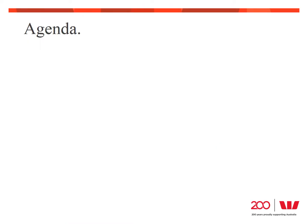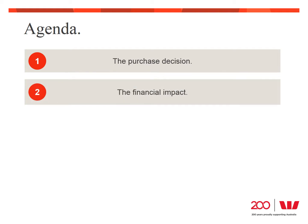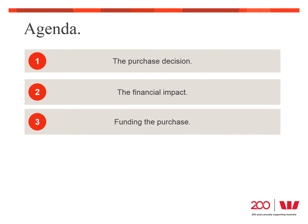The first thing we're going to look at today is what drives the need to purchase an asset and how the asset will support your business to generate greater profits. Then we'll look at the financial impacts of asset purchases from both a profit and a cash flow perspective. And finally, we're going to examine the different ways assets can be funded and how to choose the best type of funding for your business.